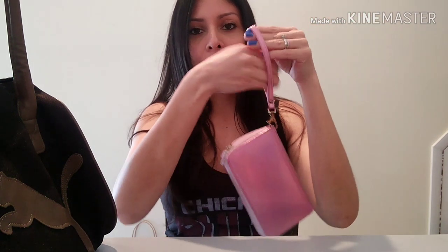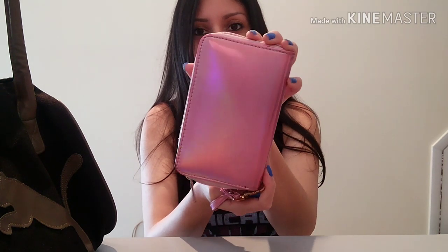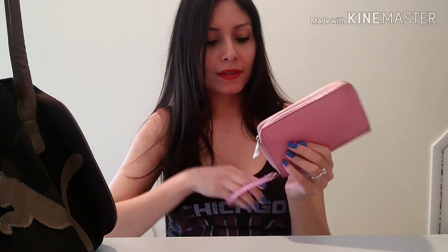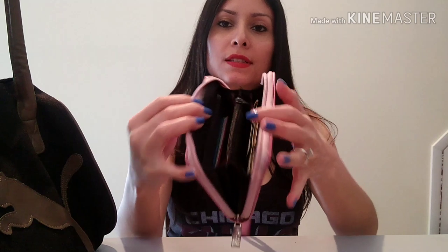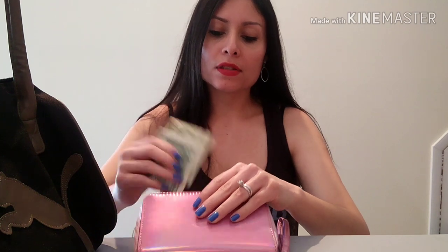Next thing I see is my wallet. I still have the same wallet for many years. It looks like this — you put it on your wrist. It's like a pink type of color. Let me open it. In here I have some cash, obviously.